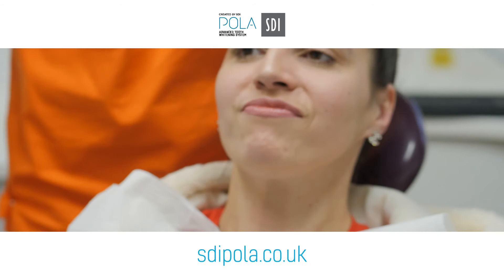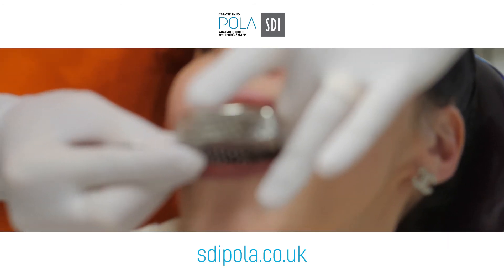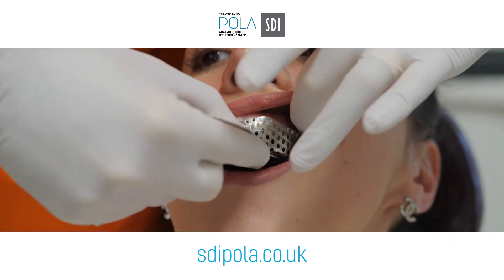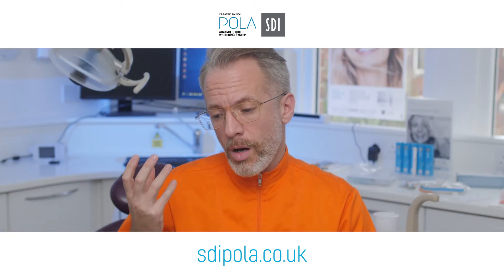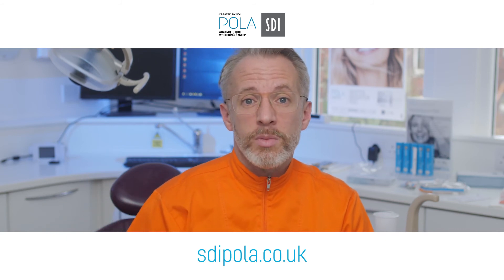One of my roles as a practice owner is to develop the business, to develop the income stream that my associates could look at and think: we can earn more, more options, more salary really. So on the business side, introducing whitening options for patients is critical — it's an option patients expect.